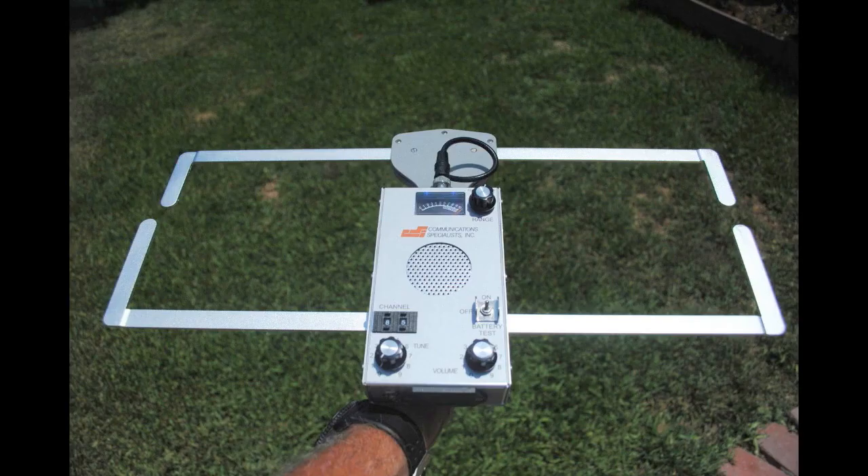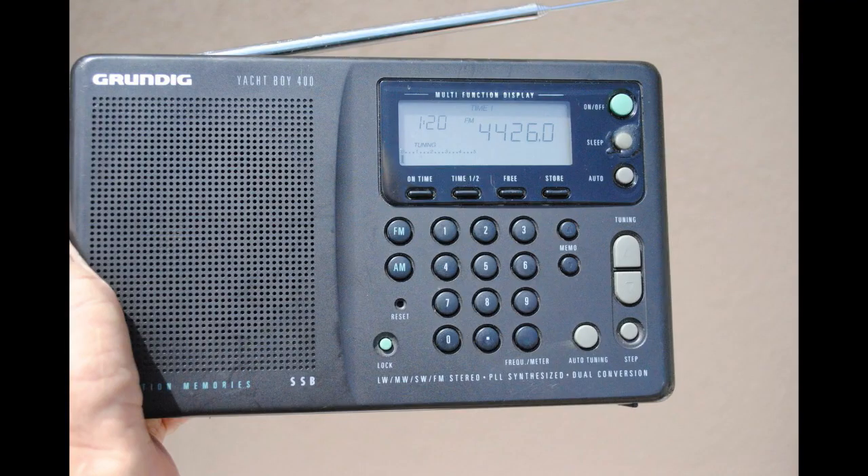You need to track down the noise, especially if it's right there at your own house. You can use something exotic from one of the manufacturers, and you can also use other pieces of equipment such as a small Grundig radio. Make sure you're in the upper sideband mode and begin to track down where that noise is coming from.